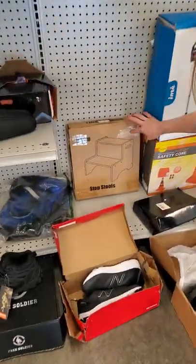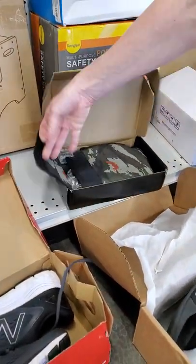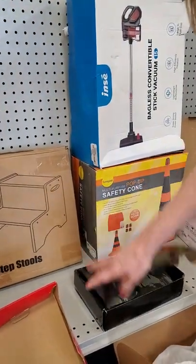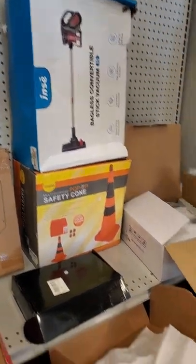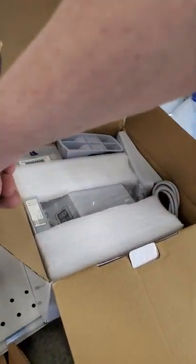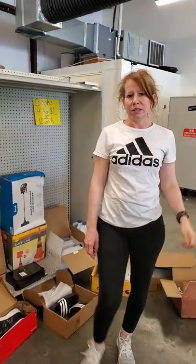We have a lot of these step stools out there again. This is your shovel and your camping set. We got a water bag if you want to go camping or hiking. These safety cones are really cool. And then we have a vacuum, and this looks like an industrial scale. And we have bleach — lots of bleach. We also have some drinks out this week.